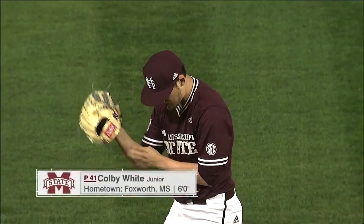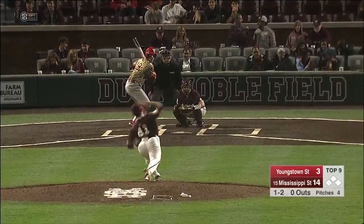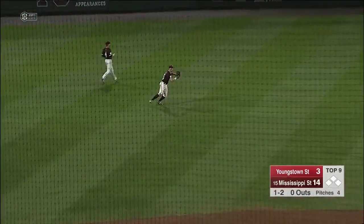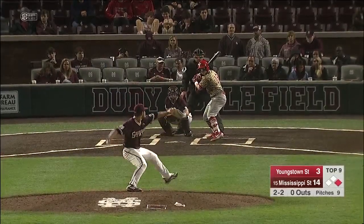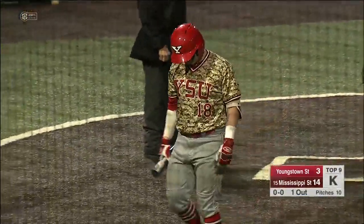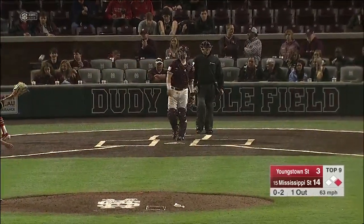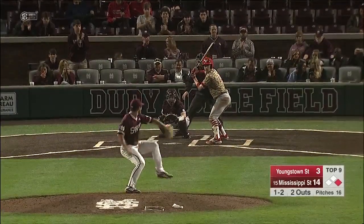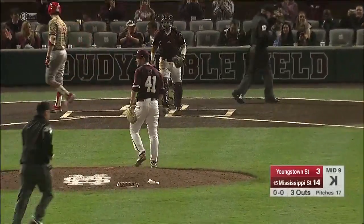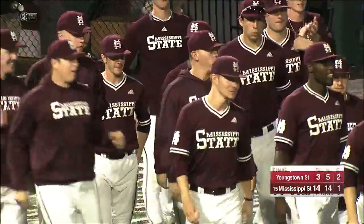Great college baseball here in Starkville. Big swing, and that's a strikeout — one down in the inning. There's a big swing, and another strikeout. Strike three called on the outside corner, and that will do it. Mississippi State comes from behind to knock off Youngstown State, 14-3.